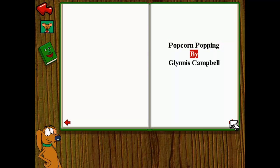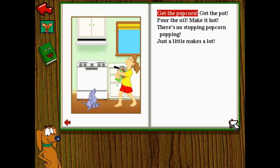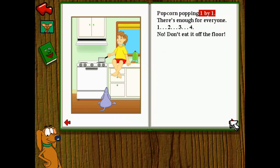Popcorn Popping by Glynis Campbell. Get the popcorn, get the pot. Pour the oil, make it hot. There's no stopping popcorn popping. Just a little makes a lot. Popcorn popping, one by one. There's enough for everyone. One, two, three, four. No, don't eat it! Off the floor!